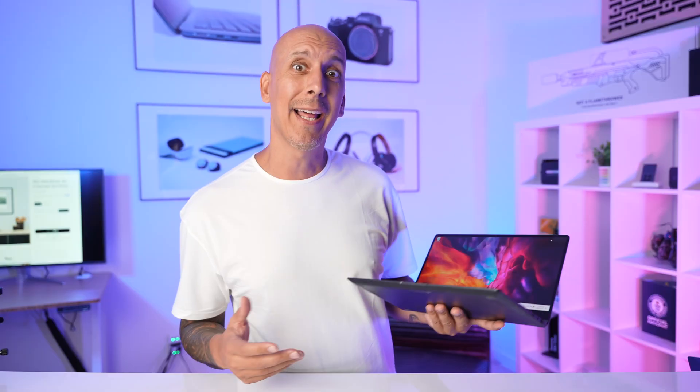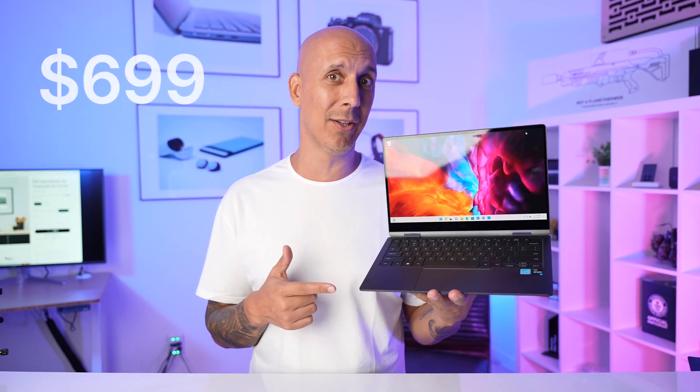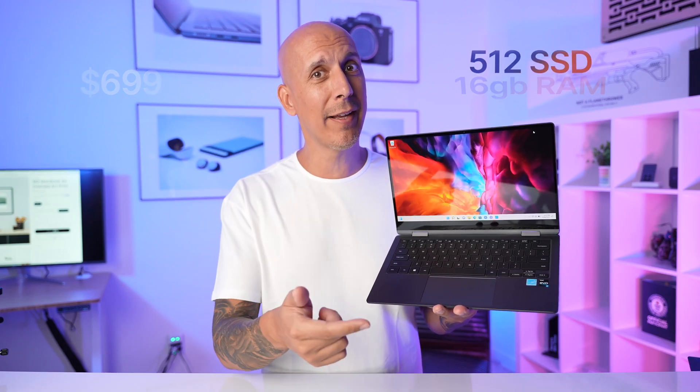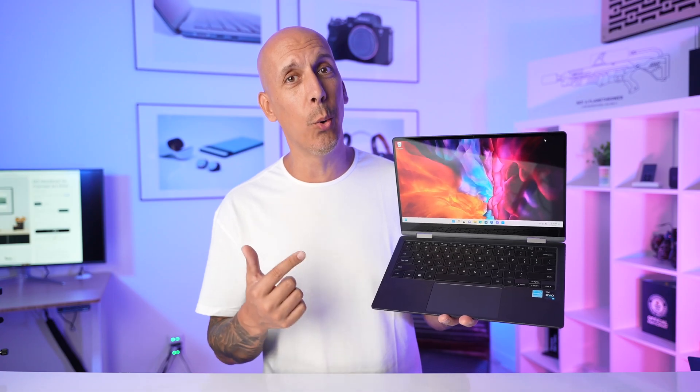Dell's a big manufacturer. Everybody's heard of them. XPS has been a best-selling device forever. And then I was wasting time online and noticed that this little baby was on sale at Best Buy last week for $699 — 16 gig, 512 SSD, i7 12th gen, and an OLED screen.